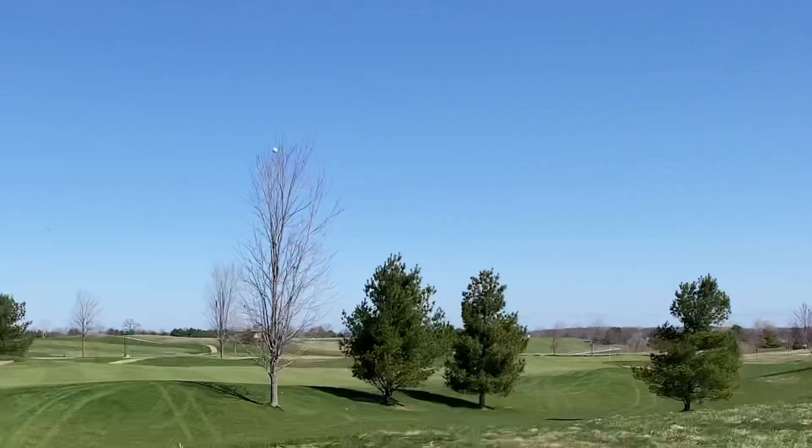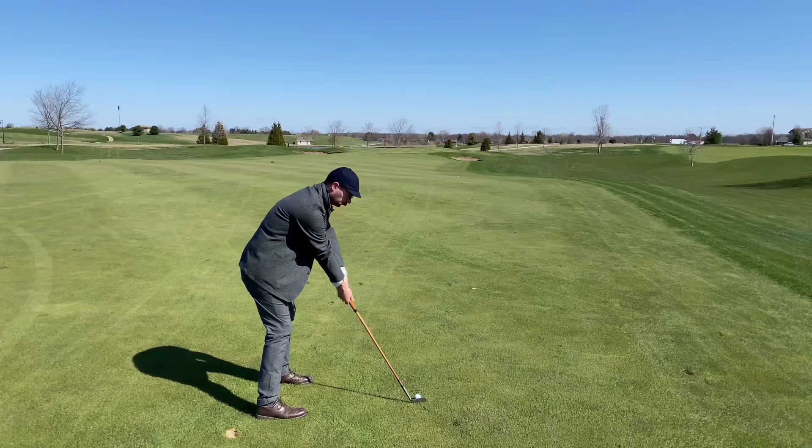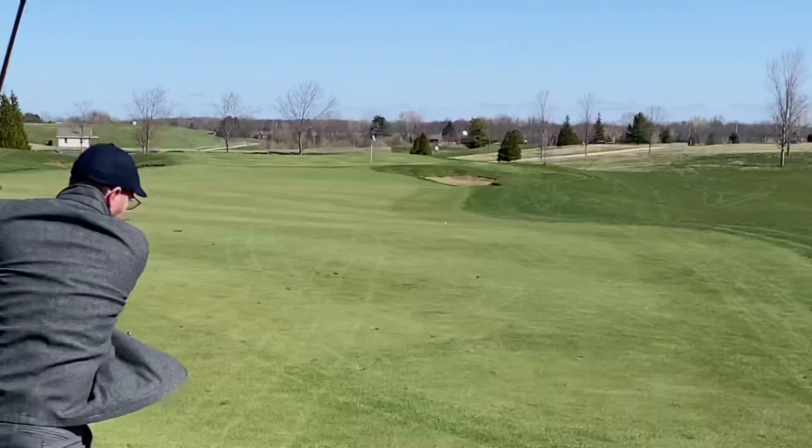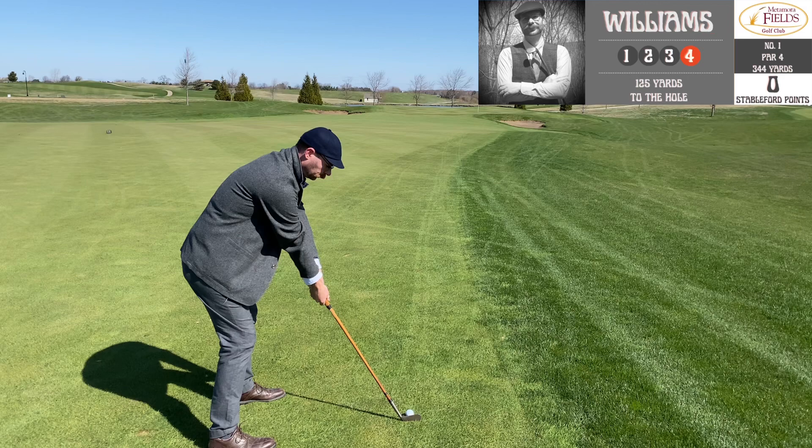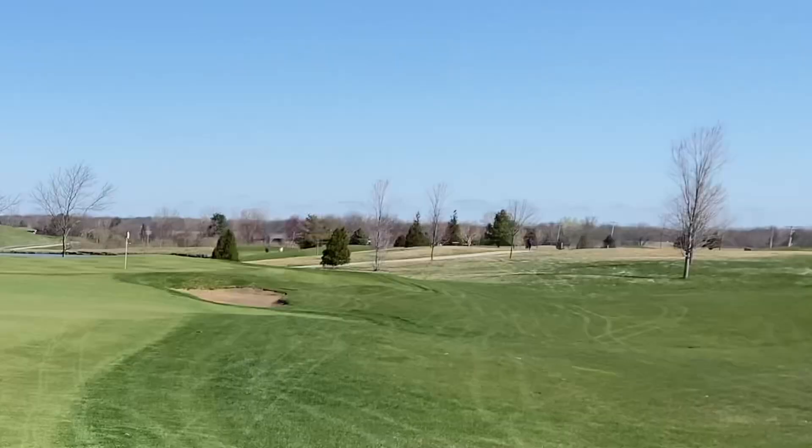You're going to hear wind blowing throughout this entire round — it was pretty tough. There aren't many mature trees here at Metamora so it plays more like a links course from that perspective. It actually plays pretty well with hickory clubs in general; there aren't too many forced carries. We are playing a full 18 holes here at Metamora.